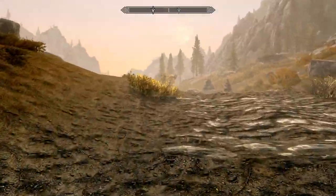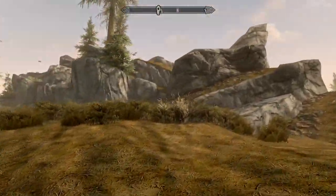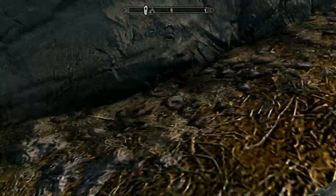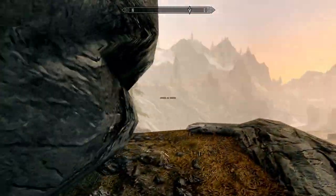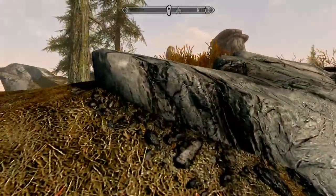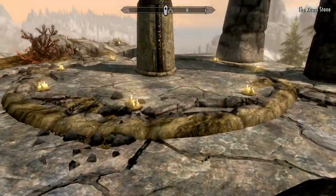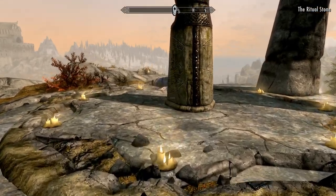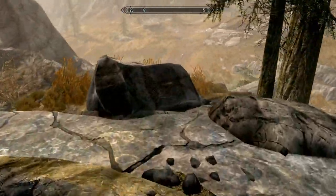Looks calm so far. Let's see if this is still empty. Looks empty. Ash pile — I'm assuming you're the same one as before. Yeah, okay, so this area has not reset yet.